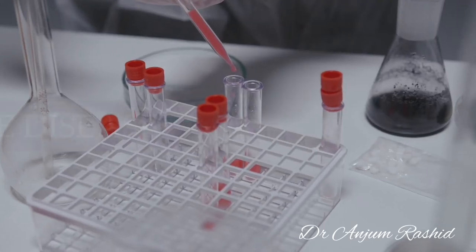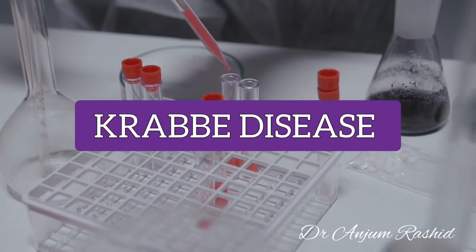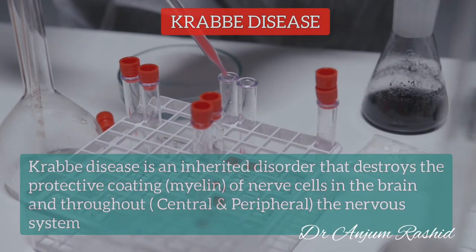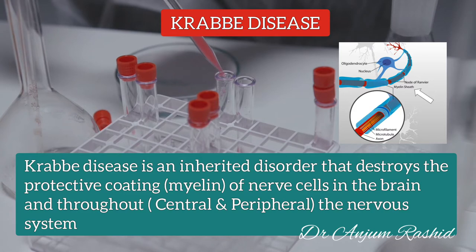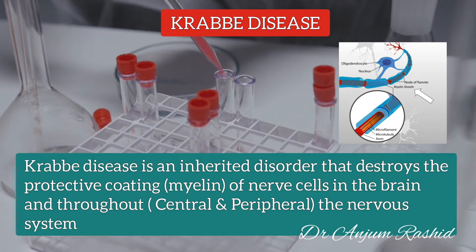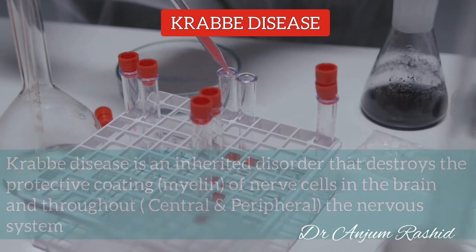Hello everyone, welcome to Petri Addicts. Today I will talk about Krabbe Disease. Krabbe Disease is an inherited disorder that destroys the protective coating — the myelin sheath of the nerve cells — in the brain and throughout the nervous system.